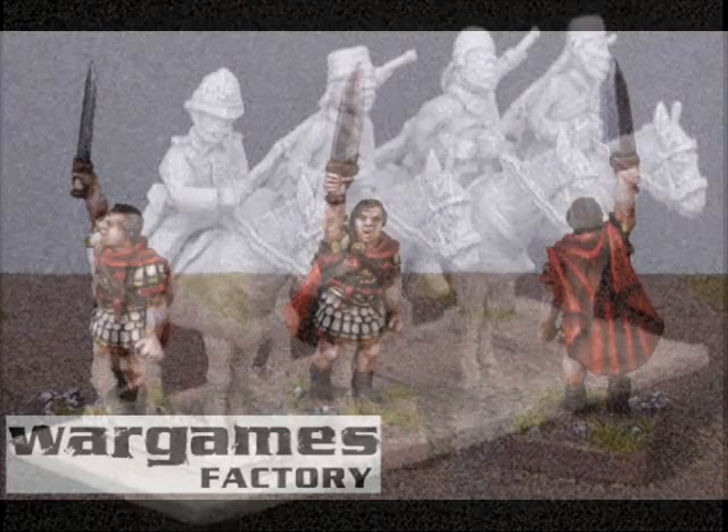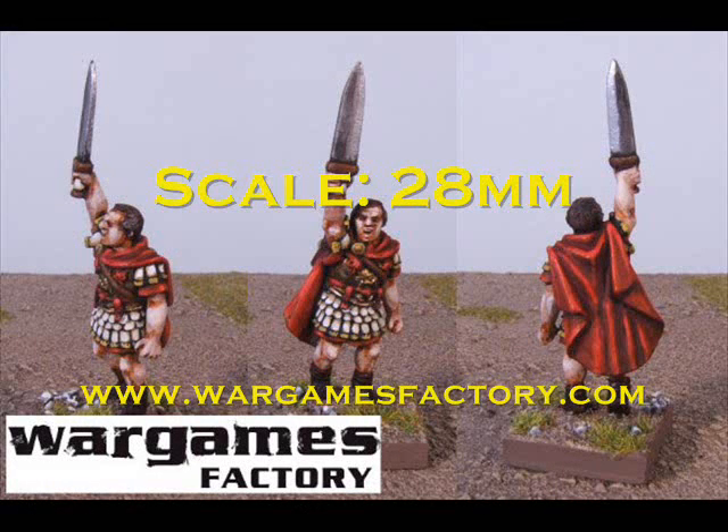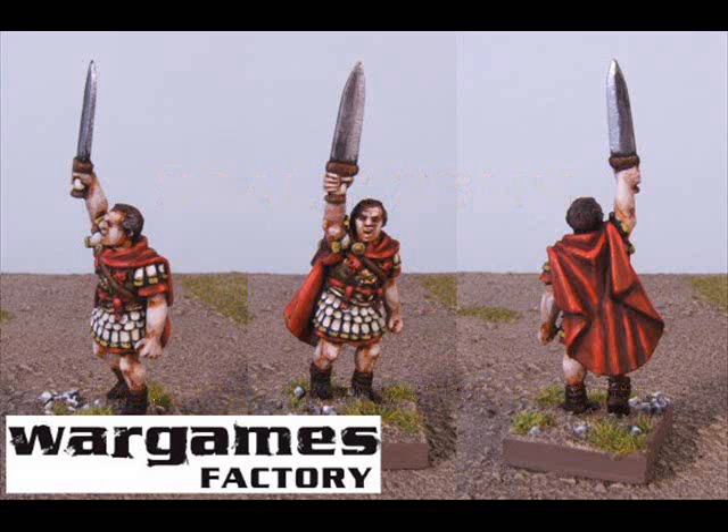Good stuff from Tiger. At number 9 we have the first of three entries this week from Wargames Factory. They announced this week that they're starting to produce metal miniatures to go alongside their plastics range. This first offering is a figure of Julius Caesar, sculpted by Steve Seller, who was featured on the show a couple of weeks ago with his re-release of Greek Hoplites from Gorgon. A pretty nice figure.